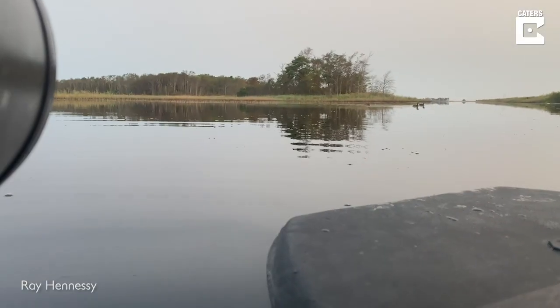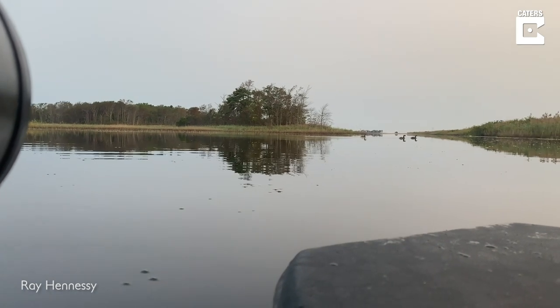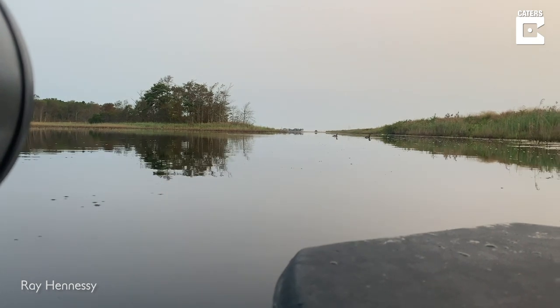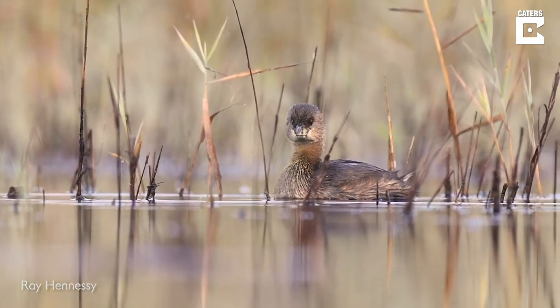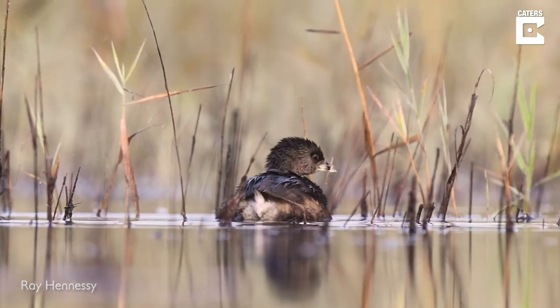Let's go get in and see how this is. So I'm out here in the float hide, the dry suit is working perfectly. There's some pied-billed grebes swimming right there — about five or six of them around. They've just been kind of swimming around me.